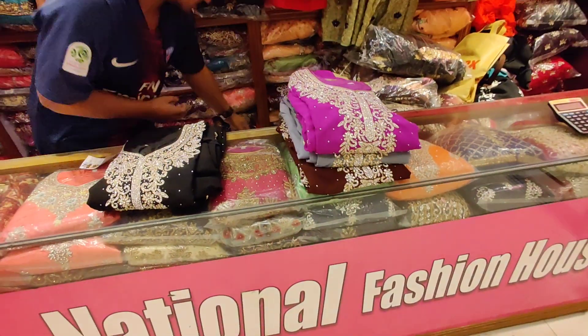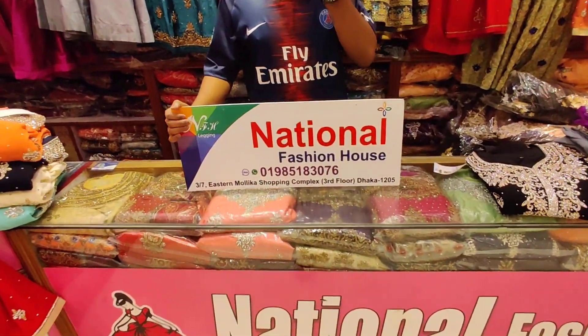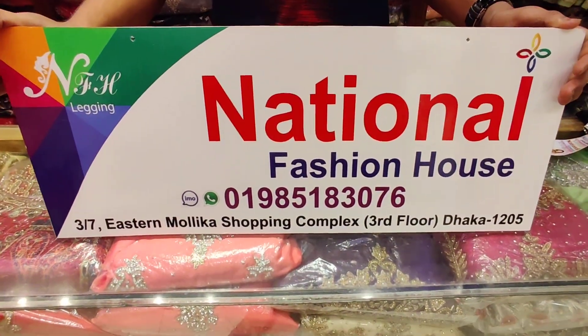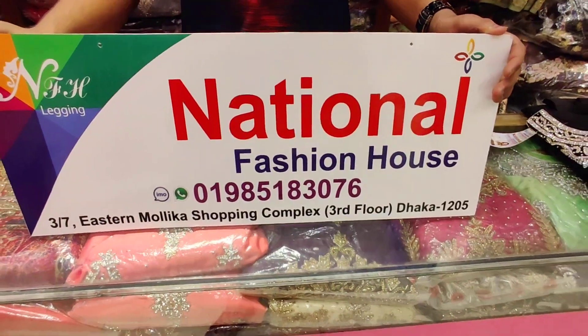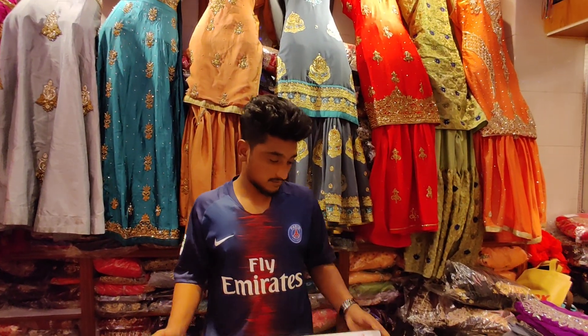This is very good. This is for real customers. We have a store called National Fashion House. We have a shop — it's called a shop from 327 Eastern. There is a shopping app. The store number is 1205. The phone number is 09851830760. We have an online store as well.